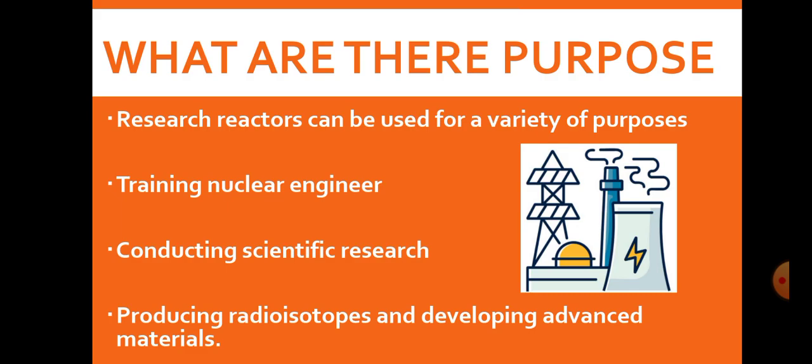Today we are going to see what these are and how they are important to India. So basically, what a research reactor is — it is a type of reactor which can produce electricity or can be a zero-power producing type reactor also. These are mainly used for the training of nuclear engineers, conducting scientific research for various fields, and for producing radioisotopes and developing advanced materials.